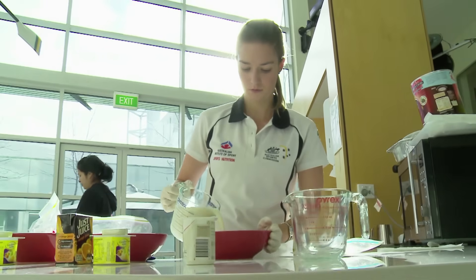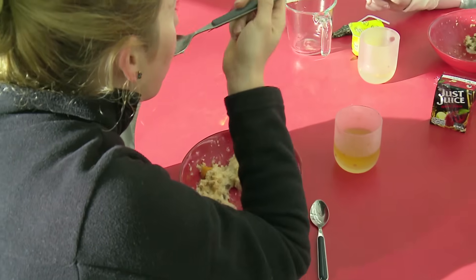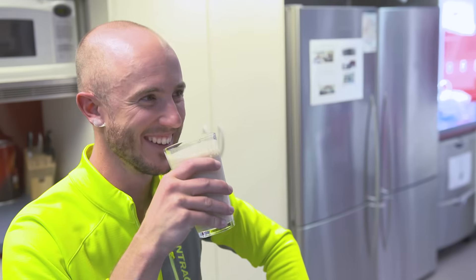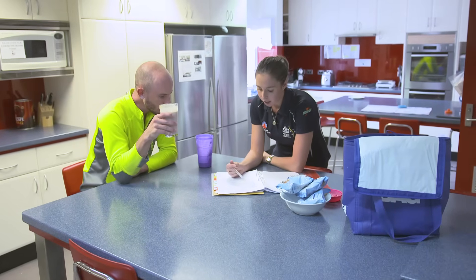Researchers at the Institute are also looking at helping athletes maximize their performance through the benefits of cutting-edge nutrition practices. The AIS is considered one of the best places in the world to manipulate an athlete's diet and control everything so precisely that we can really attribute the physiology behind any performance gain.